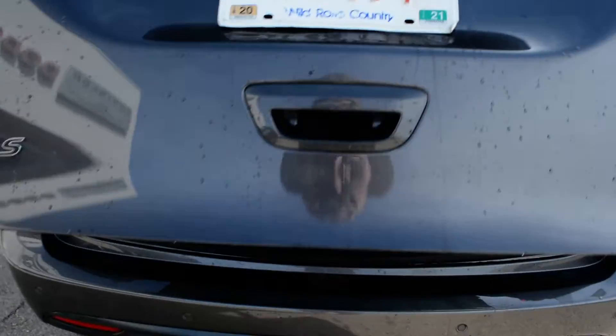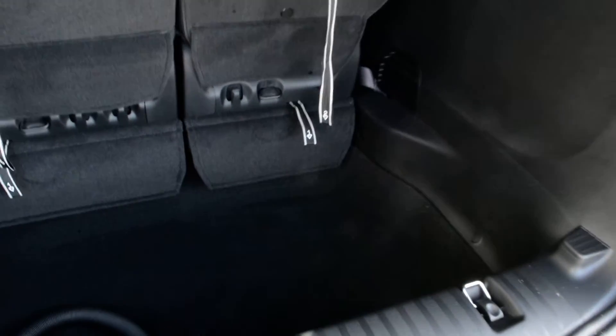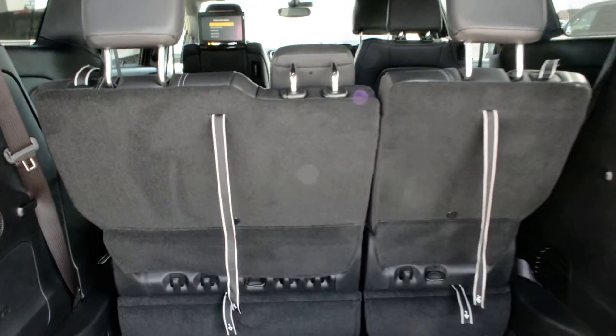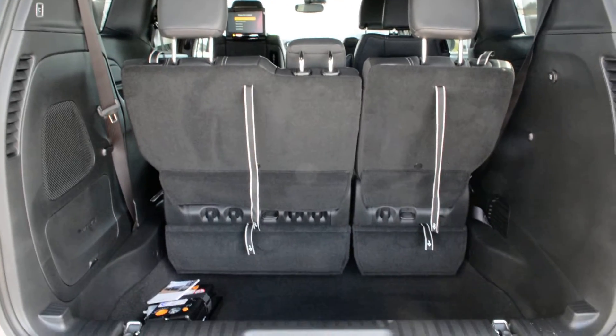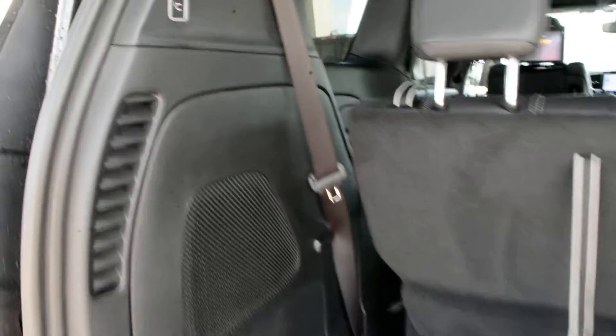You do have your power liftgate equipped on the unit as well. You can see some of the storage space in the back here, so plenty of room back there to store your gear and bags out of the way while on the go. You also do have your stow-and-go seating system, so those seats easily fold down when they're not needed for that extra space.